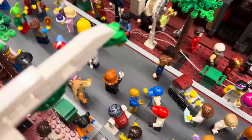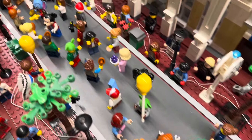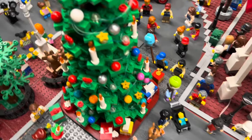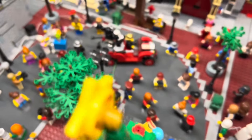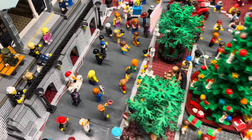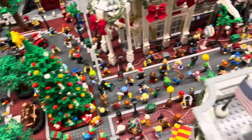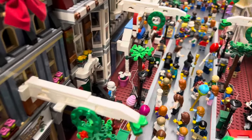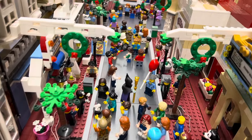We've got Jar Jar down there, and yes, I use a lot of the IPs because you have a lot of sets with those — the storm troopers, all the Marvel minifigures. You want to use them in the mock, so I just put them as meet-and-greets or just as guests in the park. We've got the wreaths up there.